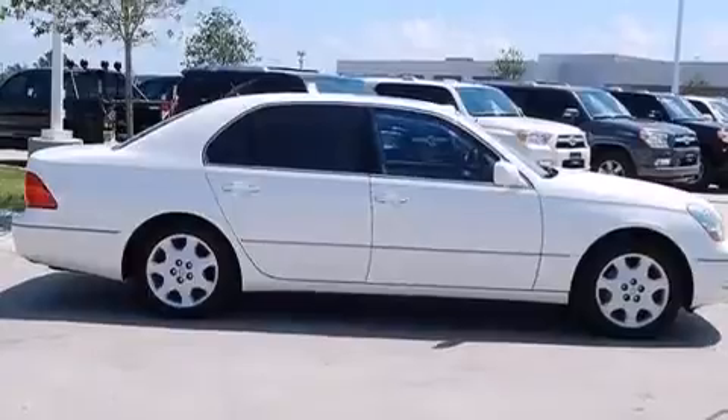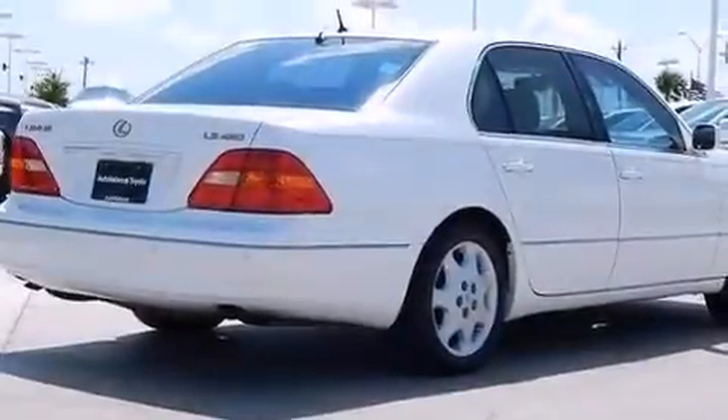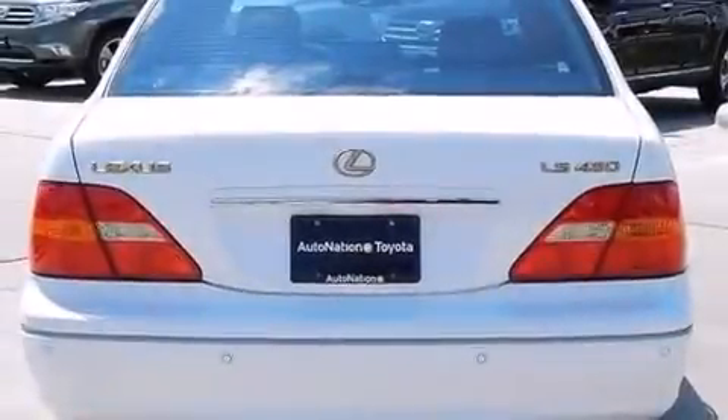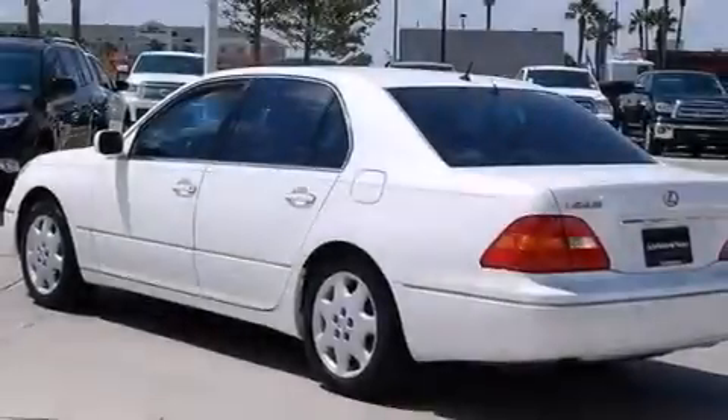Features include aluminum wheels, dual power seats, cruise control, a CD player, leather seats, a passenger side vanity mirror, a tool kit, rear curtain airbags, and air conditioning with automatic climate control.